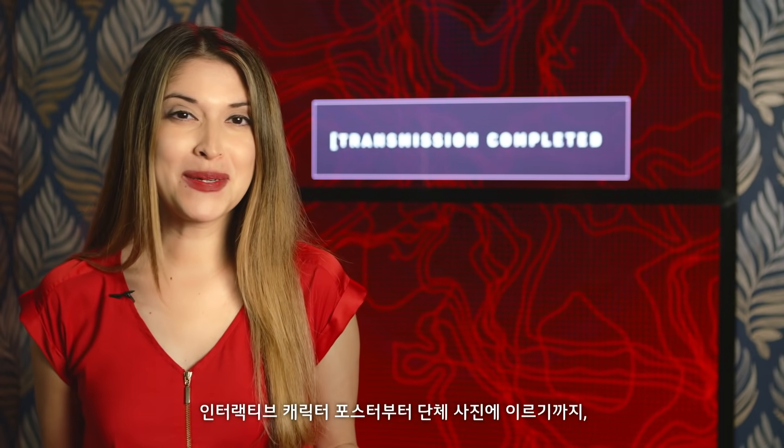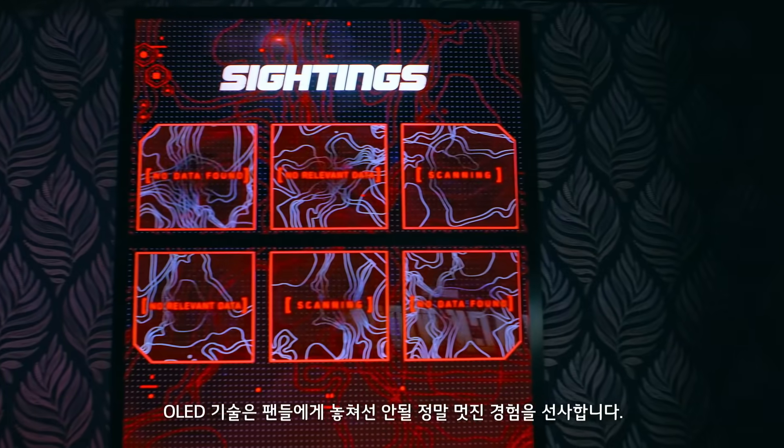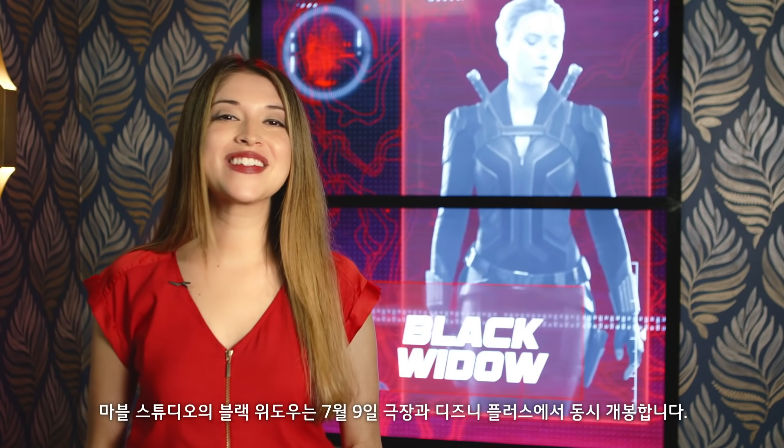From the interactive character posters to the themed photo op, OLED technology provides a must-see and immersive experience for fans. Don't miss Marvel Studios' Black Widow when it hits theaters on July 9th.